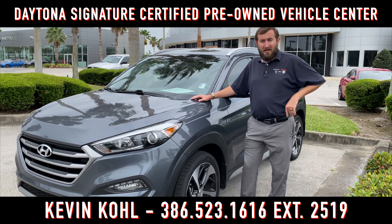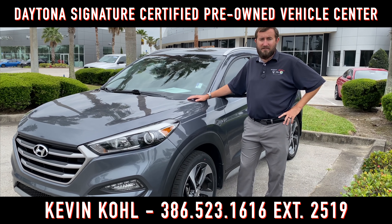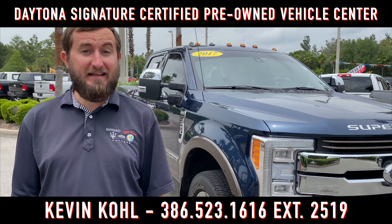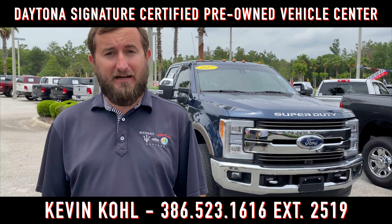Summer road trip in your future? How about this 2017 Hyundai Tucson with only 38,000 miles on it? Or how about this 2017 F250 Super Duty King Ranch? You can tow in style, and it only has 61,000 miles on it.